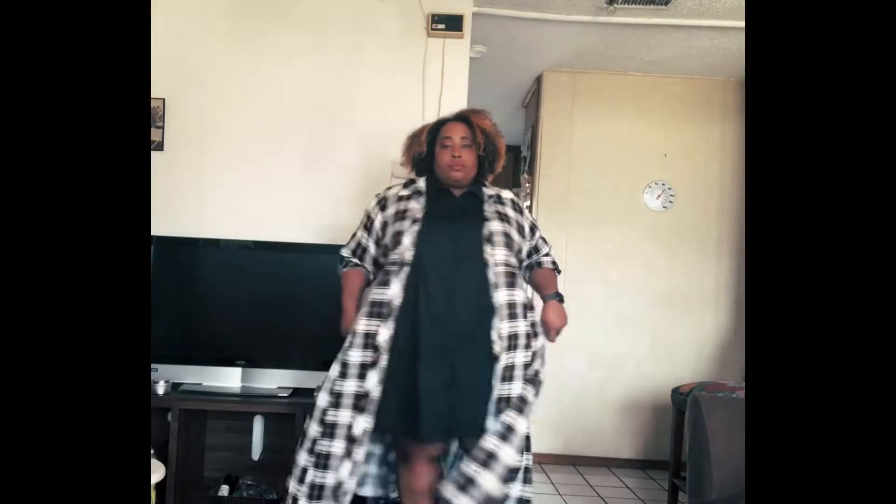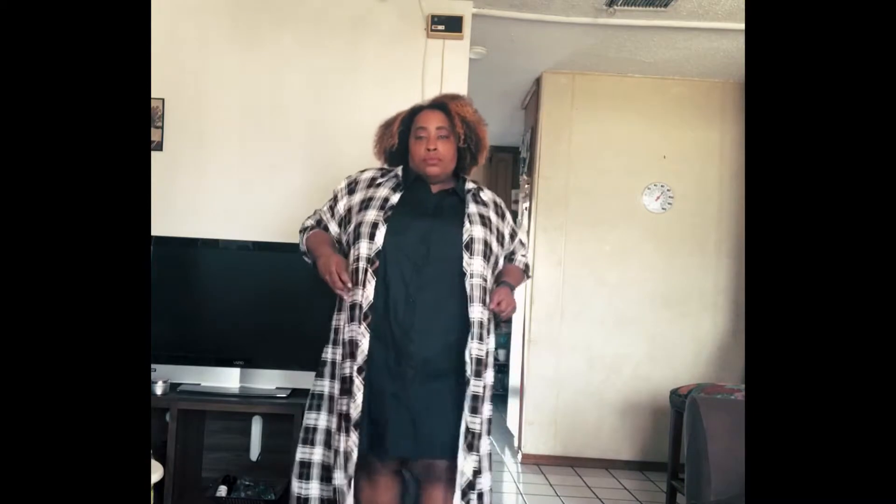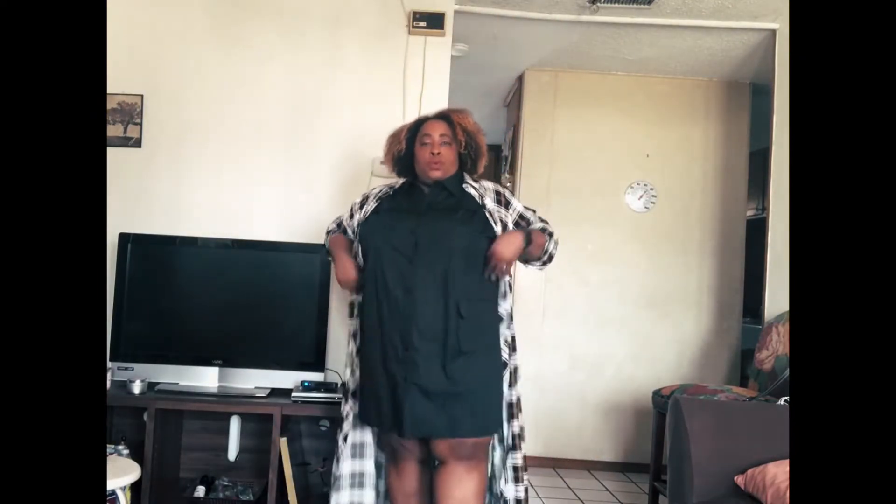Let's get to the looks. Today we have a Torrid plaid cover-up that I bought last season, but plaid never goes out — when does plaid go out? Never. That's my cover-up over this little black dress from Pretty Little Things. It comes to about my knee, it's very voluminous, and it has a pocket up front. I'm wearing some black boots — I'll make sure to insert a picture from Lane Bryant.